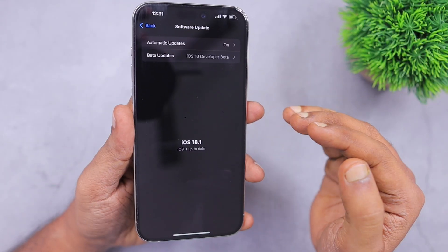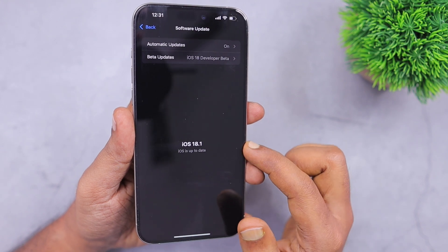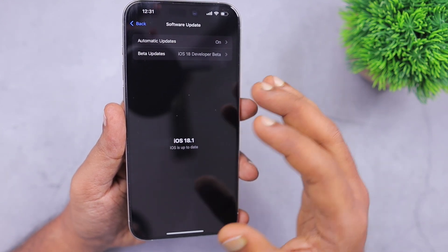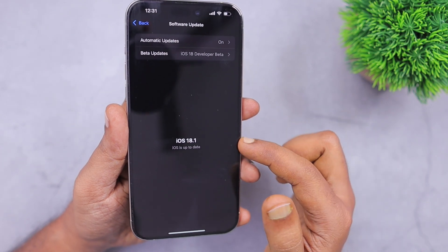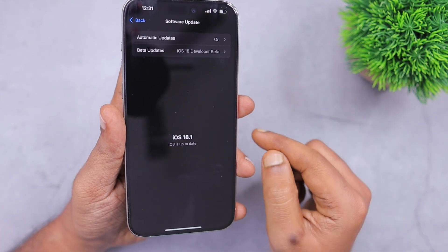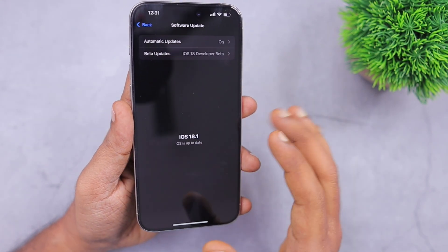For iOS 18.1 users, you will also not see the iOS 18 update because you are already on a higher version. Next month when Apple releases iOS 18.1 stable version, based on the same reasoning — if the iOS 18.1 beta you are installing is the last Release Candidate version — then you will not receive the stable iOS 18.1 version once it's publicly released by end of next month.